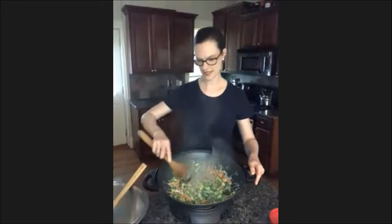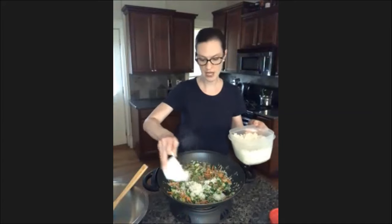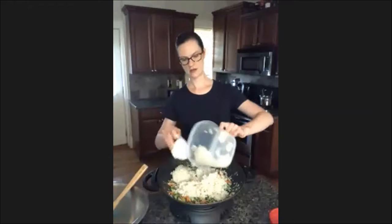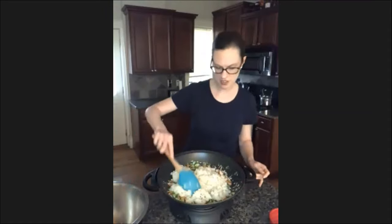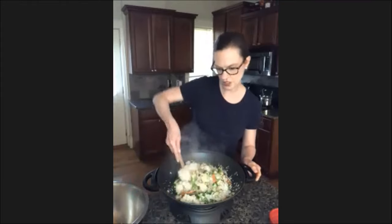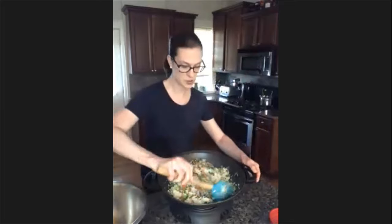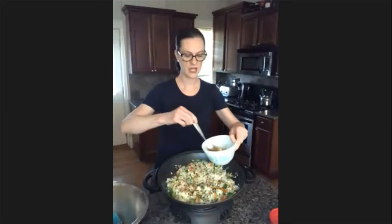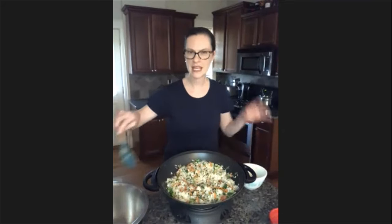Now we're ready for the rice. The recipe calls for two cups, but this recipe is very flexible — if you want to stretch it further, add more rice. I'm going to add four generous cups since I'm doubling it for my family. One important thing: you do not want to put hot rice in here. You want your rice chilled down first, because hot rice — the starchiness will make this more of a sticky rice, and we want to keep that fried feeling to it.